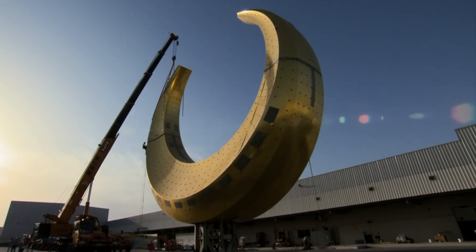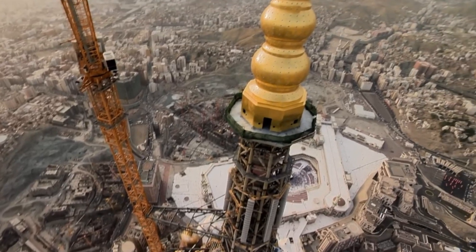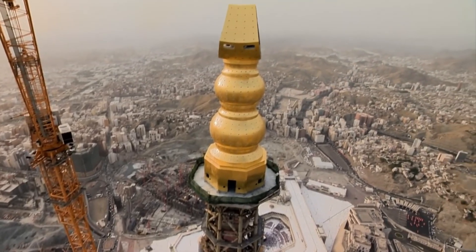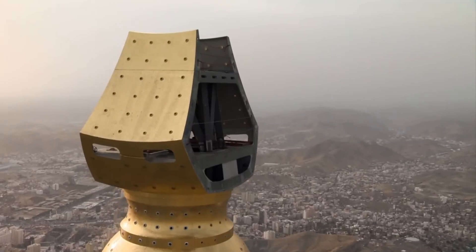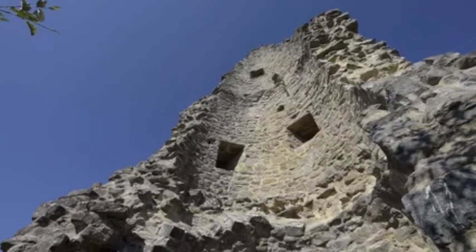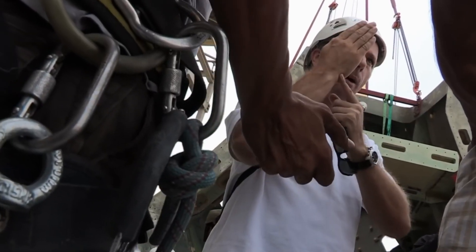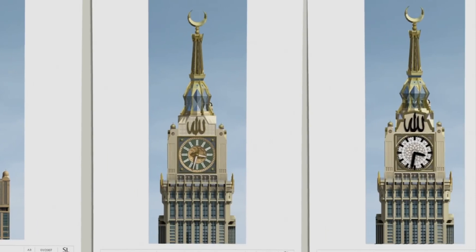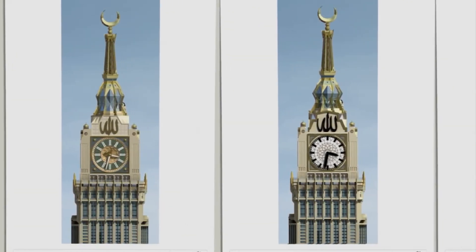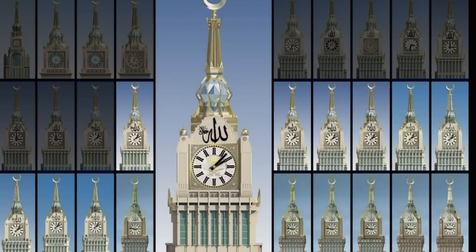The tower's overall design and construction were not only a technical achievement, but also a statement of Saudi Arabia's ambition to establish Mecca as a modern metropolis, while maintaining its religious and historical significance. The project's successful completion demonstrated the kingdom's ability to blend tradition with innovation, making the Mecca Royal Clock Tower not only a modern wonder, but also a spiritual and cultural symbol for the Muslim world.